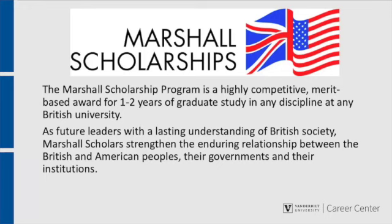Up to 50 new Marshall Scholarships are awarded each year. Each award allows recipients to study for a period of one, two, and sometimes three years at the graduate level at any university in the UK in any discipline, leading to the award of a British university degree.